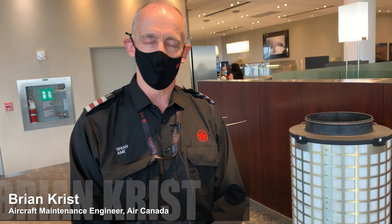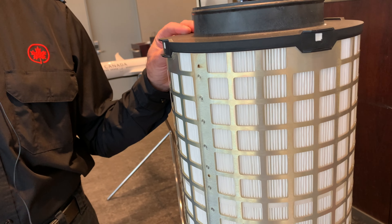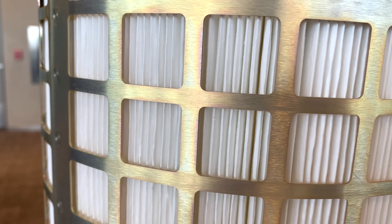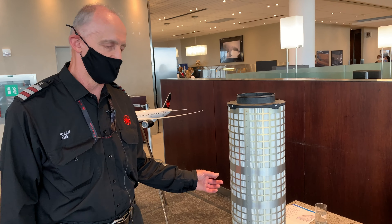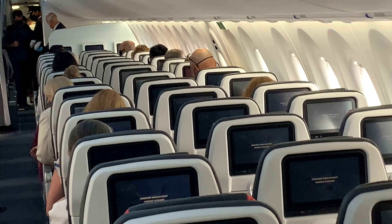Good morning, my name is Brian Christ. I'm an aircraft maintenance engineer with Air Canada and I want to explain to you this device which is called a HEPA filter. A HEPA filter is a high efficiency particle absorbing or particle arresting filter. They're fiberglass in composition and that's used to absorb all of the particles that pass through it.